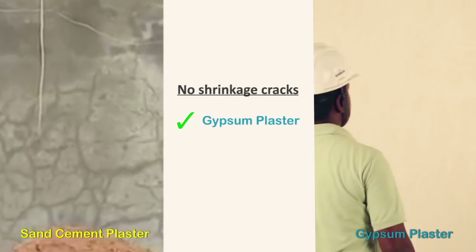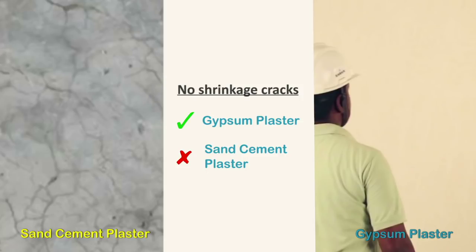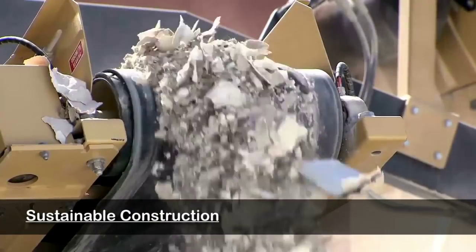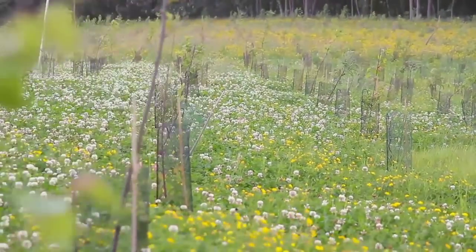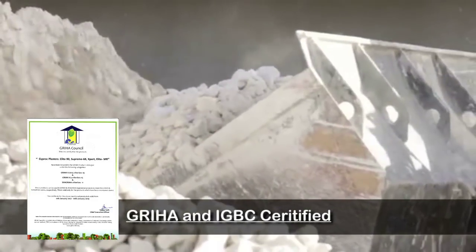Elimination of shrinkage cracks: shrinkage cracks are a common occurrence in sand cement plaster, which is completely eliminated by usage of gypsum plaster. Gypsum plaster supports sustainable construction as it is 100 percent recyclable, and gypsum plaster products are also GRIHA certified.